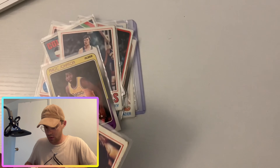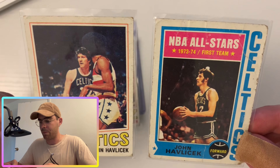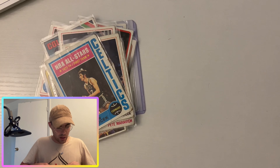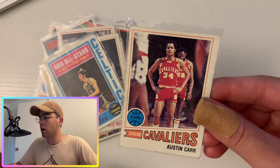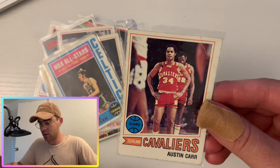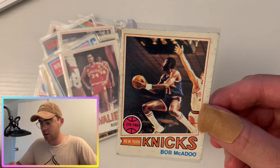Another player I got two cards for: Hondo — John Havlicek. You guys know I'm in Boston. He won eight NBA Finals alongside Bill Russell; wasn't there for all 11 like Bill, but he was a great scorer, an amazing defensive player, and one of the better players on those Celtics teams alongside Bill Russell. So Hondo was his nickname — John Havlicek.